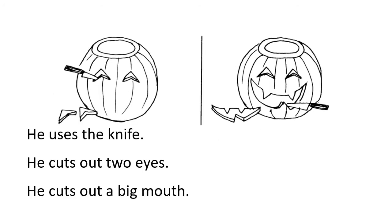He uses the knife. He cuts out two eyes. He cuts out a big mouth.